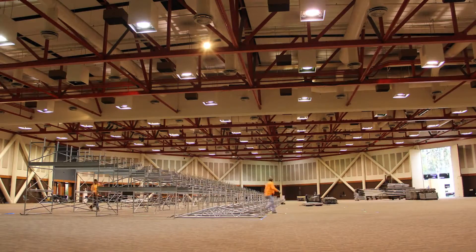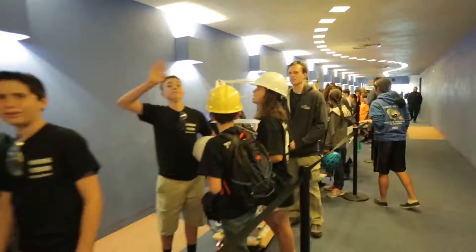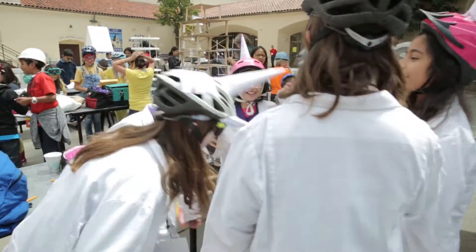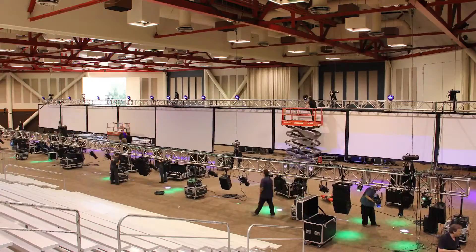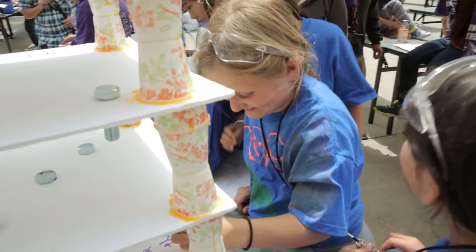Welcome to the 28th annual Tech Challenge. The Tech Challenge is a signature program of the Tech Museum of Innovation. It's an annual team design challenge for students in grades 4 through 12 that introduces and reinforces the engineering design process with a hands-on project geared towards solving a real-world problem.